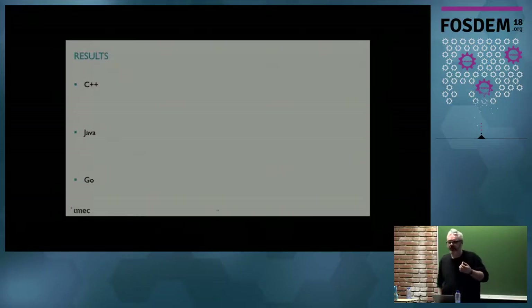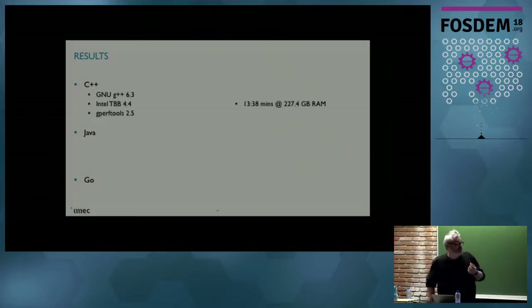Here are the results. First, the C++ result. That uses shared pointers for reference counting, so we don't have to manually manage memory. We're using G++ 6.3, Intel Threading Building Blocks for multi-threading version 4.4, and Google Performance Tools for low-level malloc optimizations. That gives us something like 13 minutes and a half with 227.4 gigabytes of RAM.